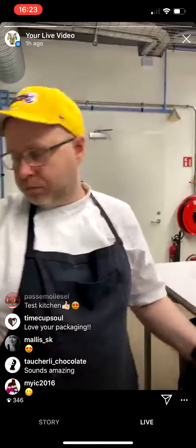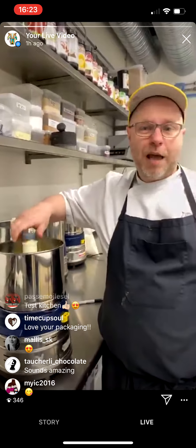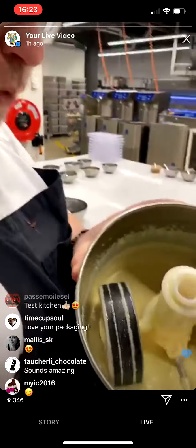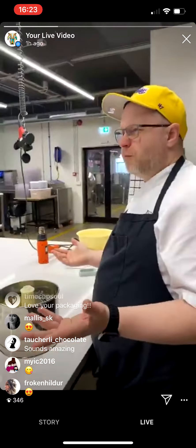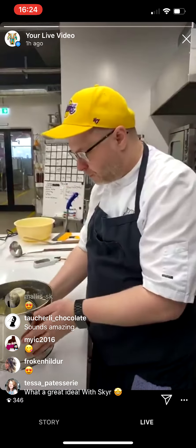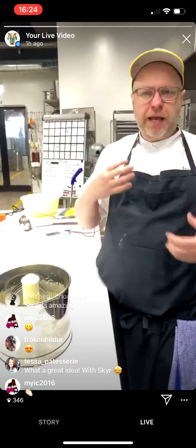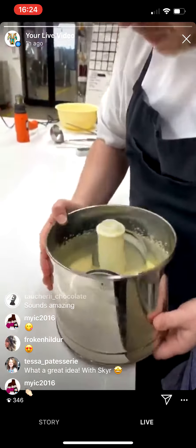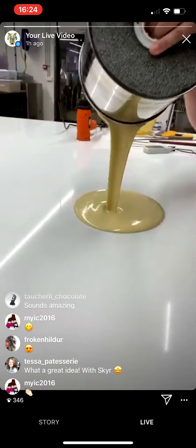We're just going to see what it looks like — we're going to temper it right here. I don't know what's going to happen. I've tried this before, so we're just going to see if it works. So tempering, for those of you who don't know, is like planting out the crystals — the crystals in the fat and the cocoa butter. Essentially the chocolate has to go through the tempering process in order to have that nice shine and snappiness. I'm interested to see this one because the skyr itself doesn't have any fat.